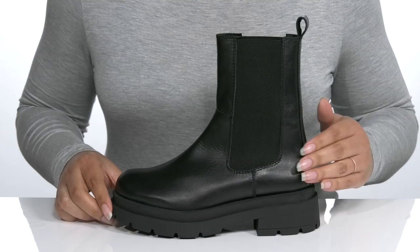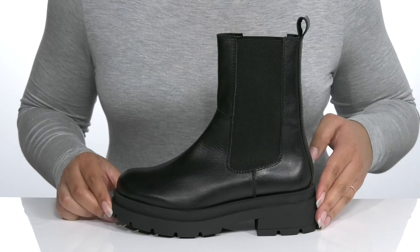These have a simple yet edgy look with a chunky midsole that has a matte finish for contrast, and you'll get about a 2-inch boost in height with the block heel at the back.